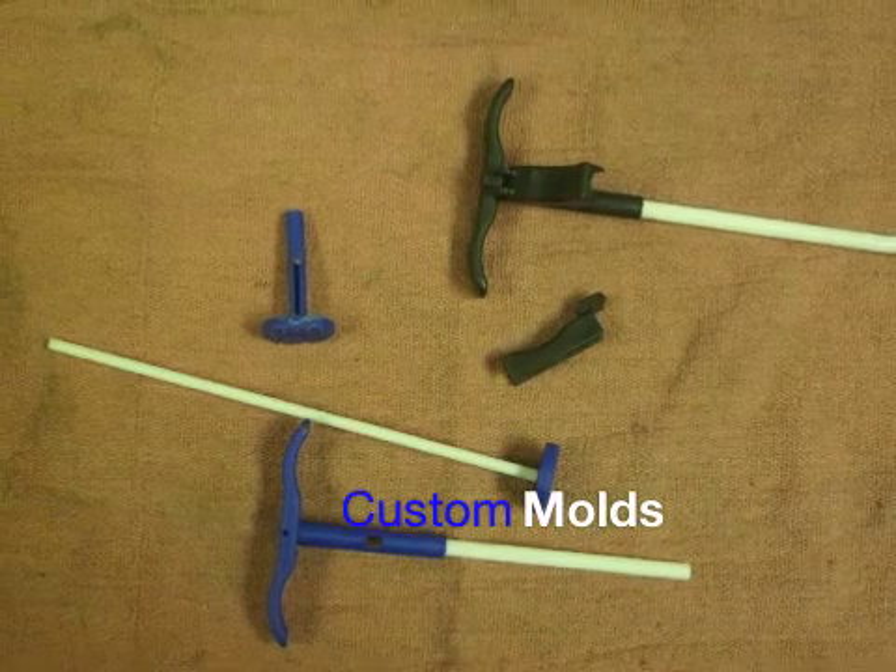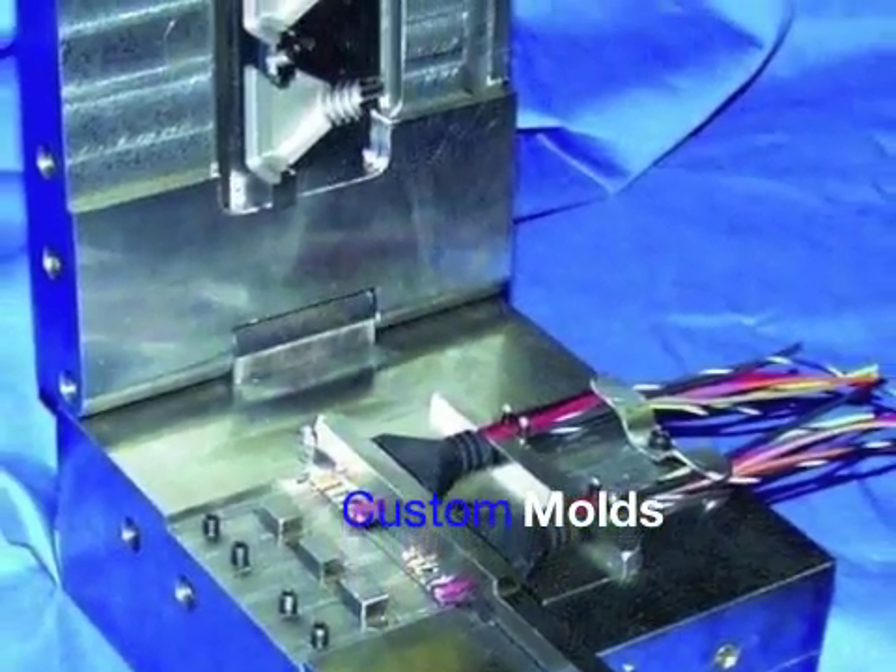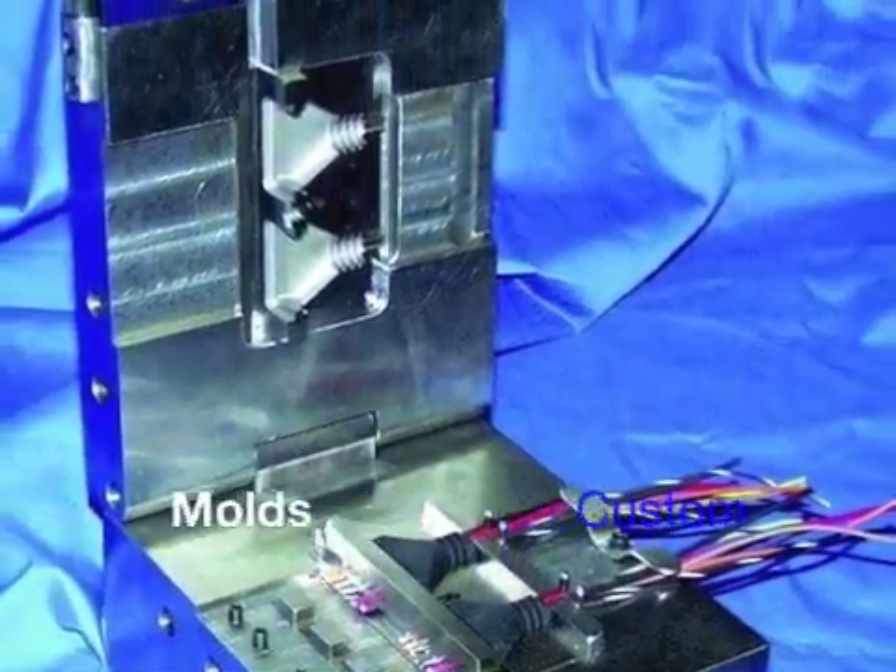IPC also specializes in custom mold manufacturing. Mold design, tooling, and part production are just a few of our in-house capabilities.